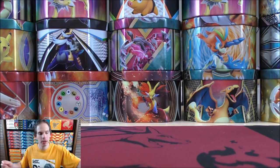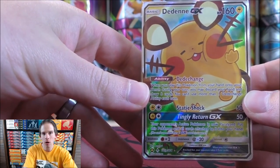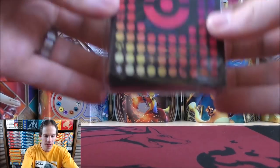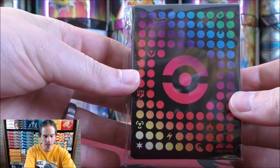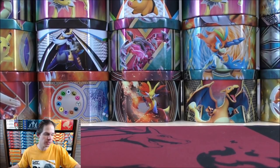I will be opening up the trainer cards just to show those; I'll be adding those to my deck. This is an alternate art Dedene GX from Unbroken Bonds, so I'll open that up in a second. The card sleeves included are pretty cool — they almost remind me of my gaming PC with the RGB lighting on it. Hoping to do a video on that gaming PC as well.